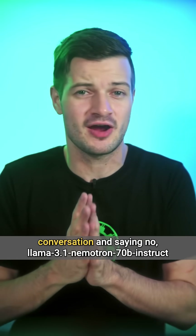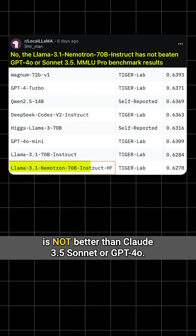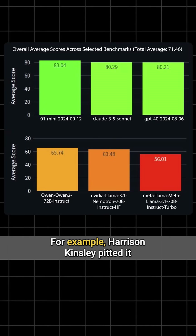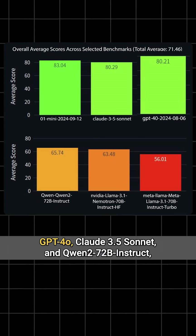there have been some voices of dissent joining the conversation, saying that Llama 3.1 Nemotron 70B Instruct is not better than Claude 3.5 Sonnet or GPT-4o. For example, Harrison Kinsley pitted it against O1 Mini, Llama 3.1 70B Instruct Turbo, and GPT-4o,